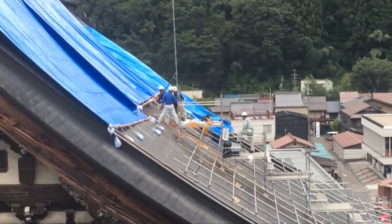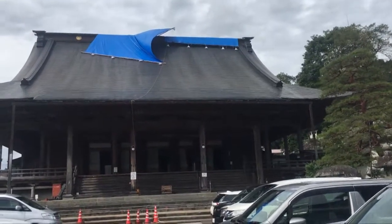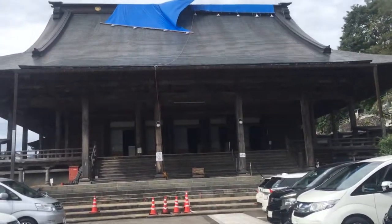So we cannot drive up to the castle, so we're going to go down to the temple that's here at the foot. We're going to go see — I think it's Anyoji — which seems to have a little bit of damage on the roof, and check out some of the sample town because we don't have that much time before our sample making slot.